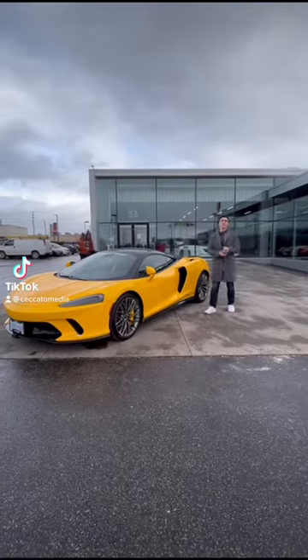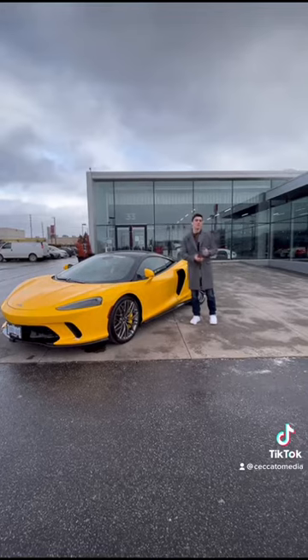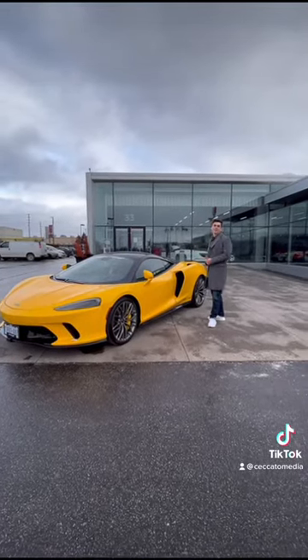This is a McLaren GT. Why should you buy this over the Bentley? I mean, they're both $250,000. They both come with the V8. So why the McLaren? Let me tell you.